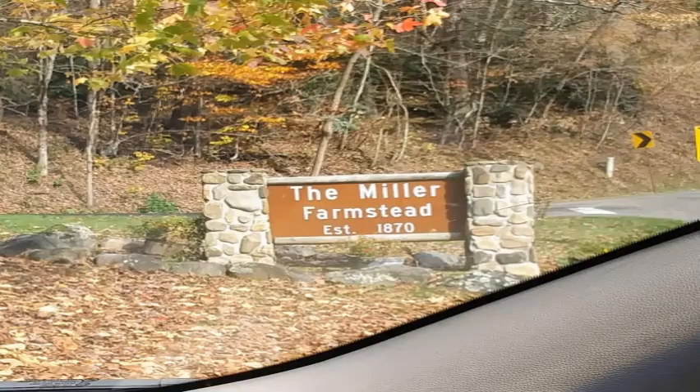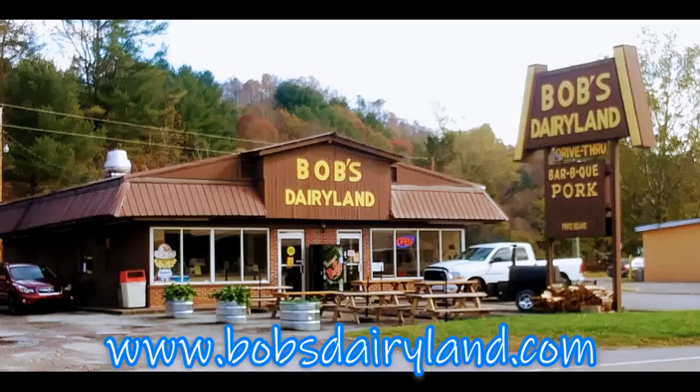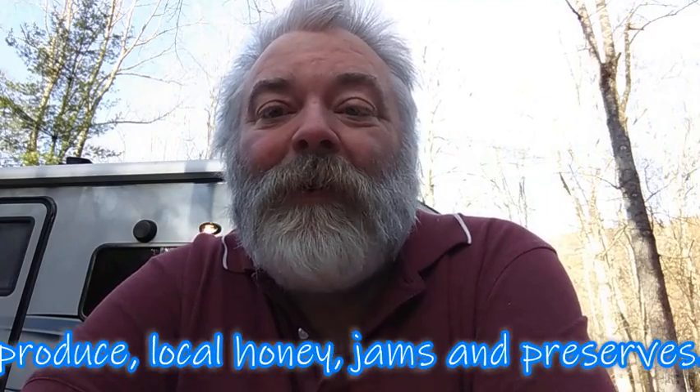When you come to Roan Mountain, make sure you go by the Miller Farmstead, an old farmhouse that was built in 1901. Bob's Dairyland is a wonderful place to eat if you need a quick meal — it was also rated the number one restaurant on the entirety of the Appalachian Trail. So there it is. Now you see why it's our favorite park. Give this place a shot, I don't think you'll be disappointed. So until next time, y'all go out and be nice to each other. I love you. God bless you. Take care. Bye-bye.